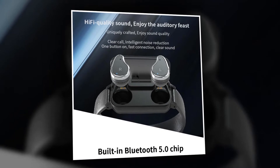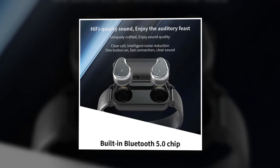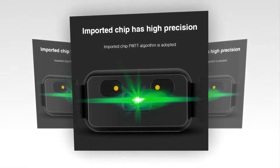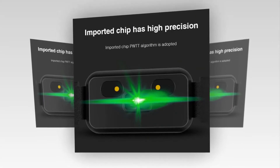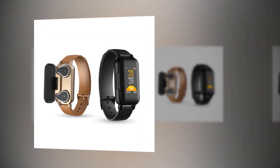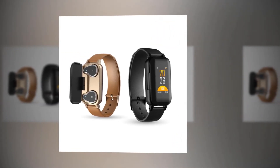This earbud has a built-in Bluetooth 5.0 chip — the universal low-power wireless standard — making it easy to connect to any smartphone or tablet. It achieves four times the range of previous Bluetooth standards, two times the speed, and eight times the broadcast capacity. It has high-fidelity sound quality with clear calls, intelligent noise reduction, one-button fast connection, and clear voice. You can control these earbuds very easily, going from playlist to call to voice assistant without missing a beat.